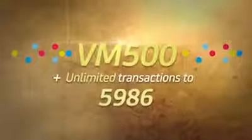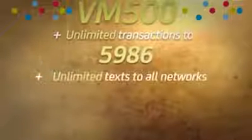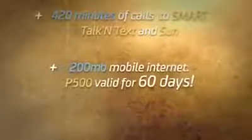VM500: Unlimited transactions to 5986, plus unlimited texts to all networks, plus 420 minutes of calls to Smart, Talk & Text, and Sun, plus 200 MB mobile internet. 500 pesos, valid for 60 days — that's only 8 pesos and 33 centavos a day.